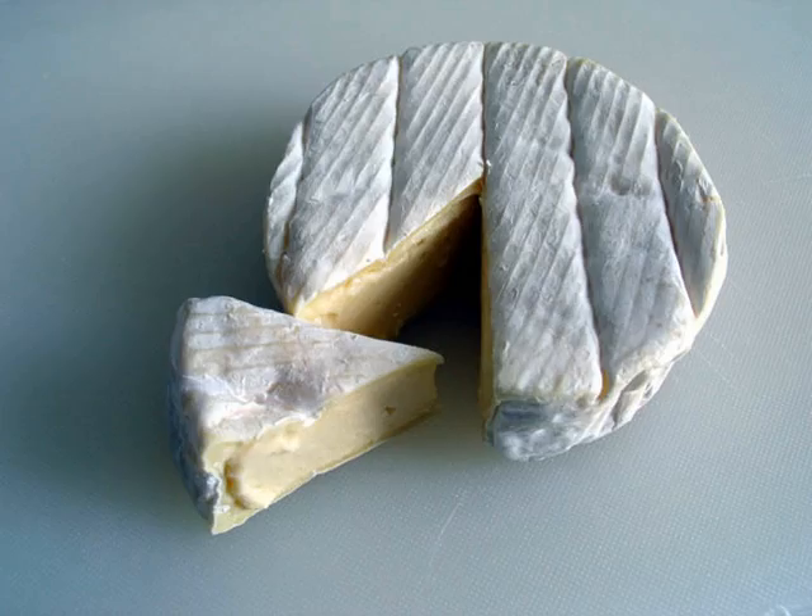In terms of taste, Camembert has a stronger, slightly sour, and sometimes chalky taste. The texture of Camembert is softer than brie, and if warmed, Camembert will become creamier, whereas brie warms without losing as much structure.